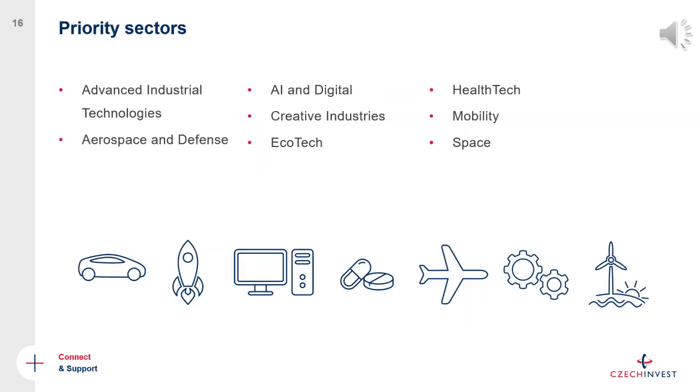The priority sectors that CzechInvest focuses on include: advanced industrial technologies, aerospace, AI and digital technologies, creative industries including video games, ecotech, health tech including medical devices and AI in healthcare, mobility — particularly green mobility and electric vehicles — and space. For each of these domains we have a team of experts who can connect you with local R&D institutions, universities, other companies in the sector, and Czech suppliers.